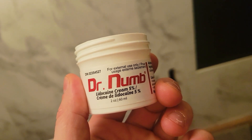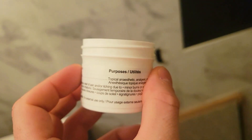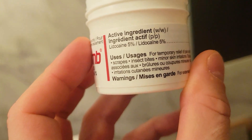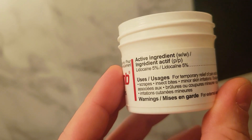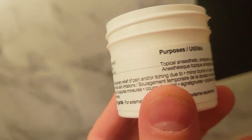I just wanted to do a quick review about this. So this is Dr. Numb's lidocaine cream 5%. It's for external topical use only. I'm going to show you what it says on the back. It's used for temporary relief of pain and/or itching due to minor burns, cuts, sunburn, scrapes, insect bites, and minor skin irritations.